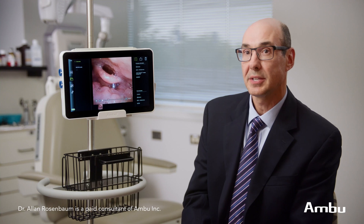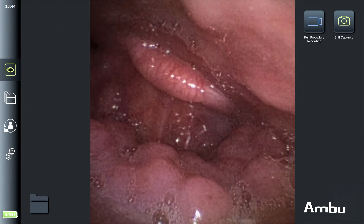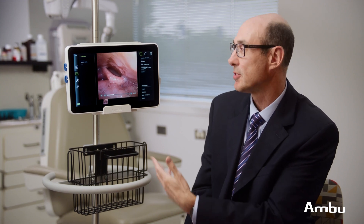This recording of a DISE is a great example of why it's so beneficial to be able to record and refer back to the video of what you're seeing. This patient has a very unusual pattern of collapse where the epiglottis is completely blocking the airway, and I can see how the pattern of collapse changes throughout the endoscopy. That helps me decide which of all the surgical options I've got would be beneficial for this patient.